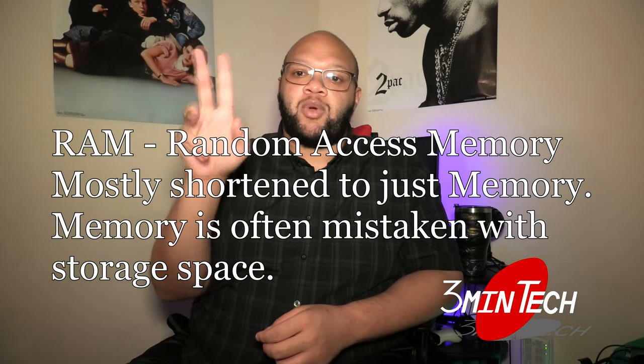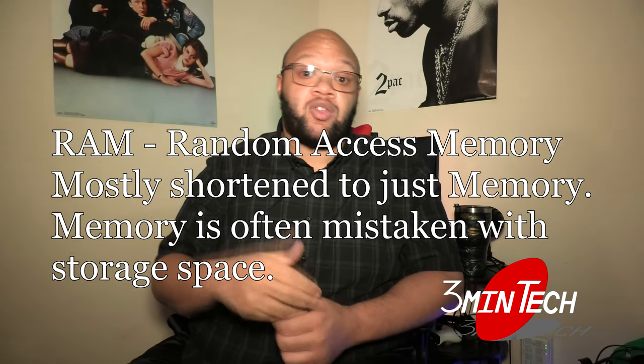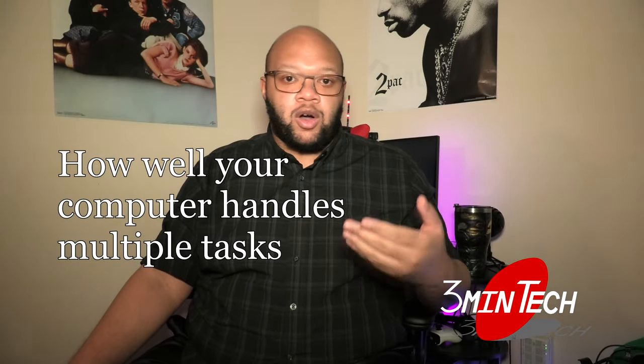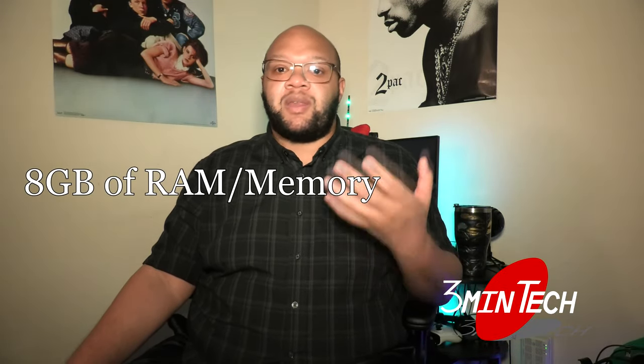The second thing you should be looking for is RAM. It's quite often that people get RAM and memory mixed up — they think memory is how much space the computer has to hold pictures and files. But RAM and memory are the same thing: Random Access Memory. It determines how much space your computer has to run instructions. So if you want to do things like have multiple tabs of Chrome open, or have your internet browser and Microsoft Word pulled up at the same time and still have it run fast without hanging up, you're going to need more RAM. The minimum you should get is eight gigabytes — don't accept anything less.